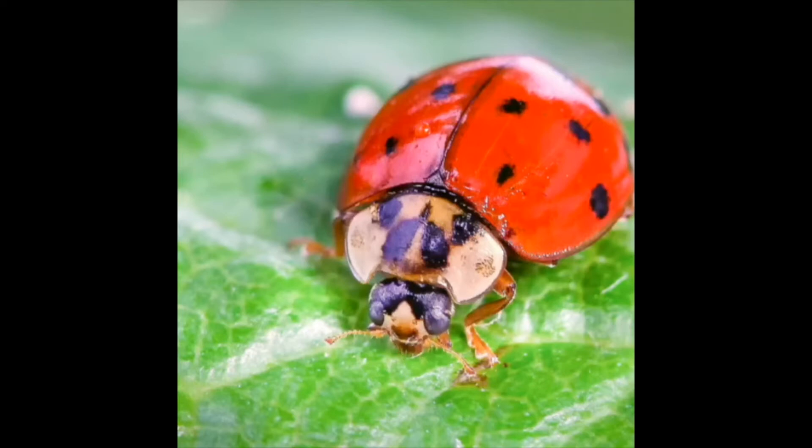Another funny thing — you see those two things in front of my face? Those are my antennae, and that's how I taste and smell. That's what I use — not my mouth, but my actual antennae. Well, I hope you learned something about me today. And if you see me flying around, make sure to say hi, and I'll try to say hi back. Bye bye.